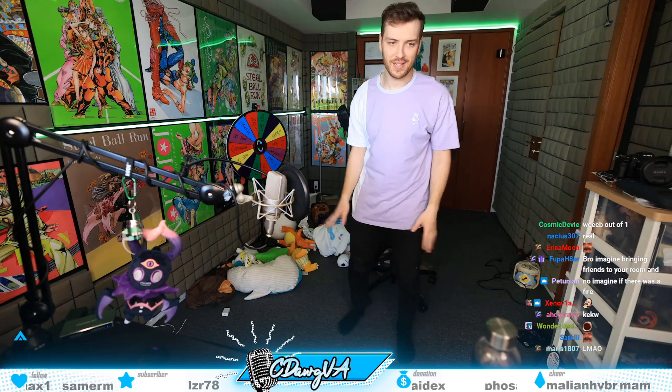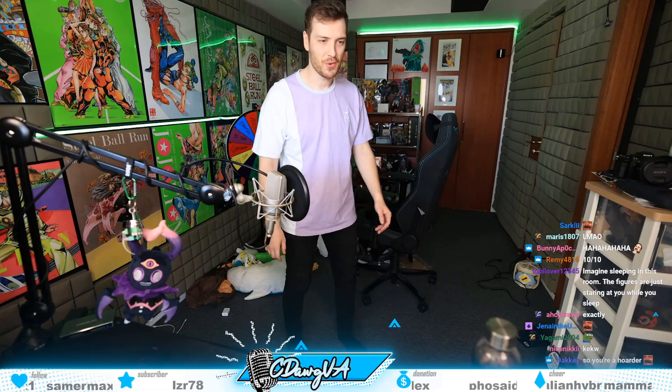No touching? Okay. Yeah, no touching. That's fine. No touching, of course. That makes sense. Why would I... Of course I don't get to touch things.